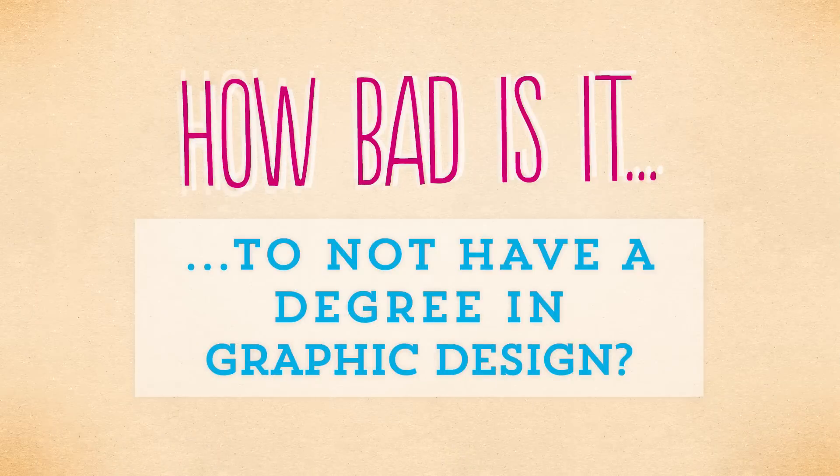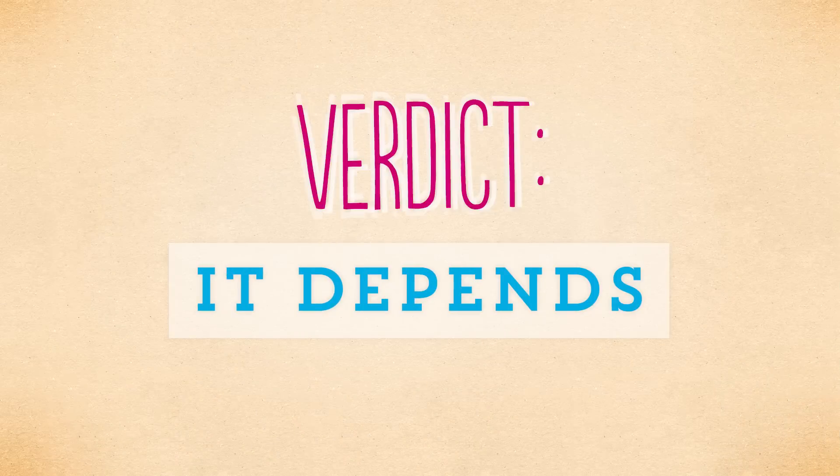And finally, question number four: how bad is it to not have a degree in graphic design? I've been getting this question a lot lately from people who want to get into graphic design but don't have the money or the time to go to school for it. The answer is, it depends on the person. Some people have a ton of natural talent and are really driven to practice on their own outside of a school environment, so for those people not getting a degree is fine. When you're applying for jobs or even trying to get freelance work, nobody really cares what school you went to as long as you can present quality work. School does offer a rigorous curriculum where you're kept on track, have regular critiques, and you'll make contacts that are going to be invaluable later on when you're searching for jobs. But if school or even night classes really aren't an option for you, at least try to get an internship at a design studio where you're working alongside established designers — you'll learn way more actually being in that environment than just staring at your computer screen all day. Verdict: it depends.